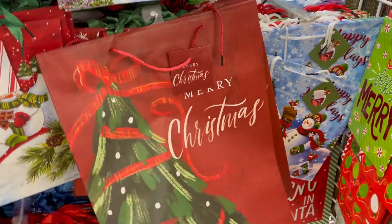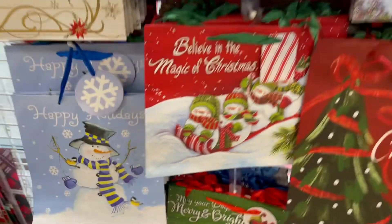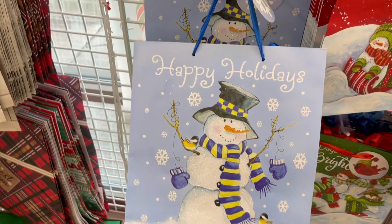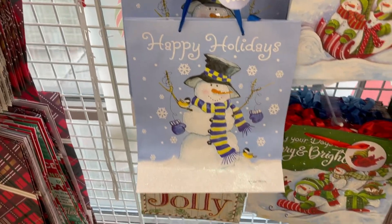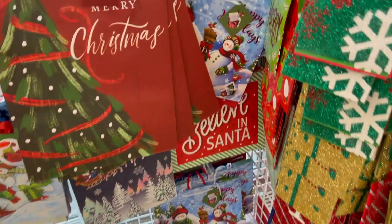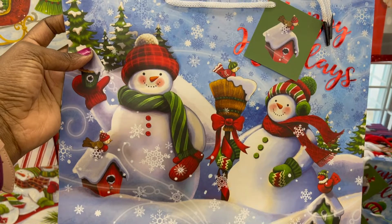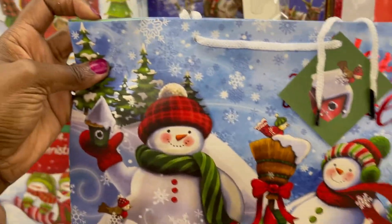This one is more of a simple one with a Christmas tree showing. Oh my God, this is so cute — Happy Holidays. This is beautiful. I have to pick up a couple of these for gifts. You just fill it up with gifts for friends — put all the stuff in here and give it. This is beautiful for Christmas.